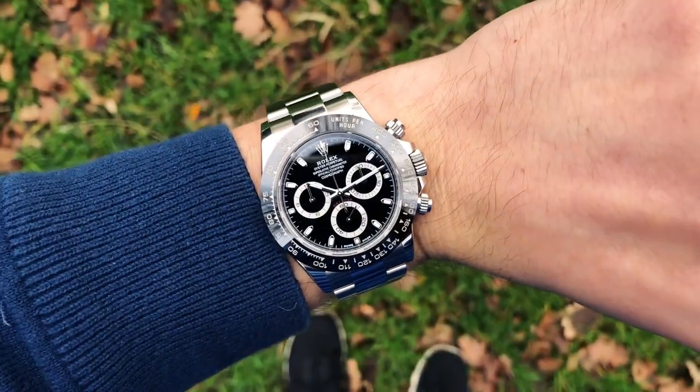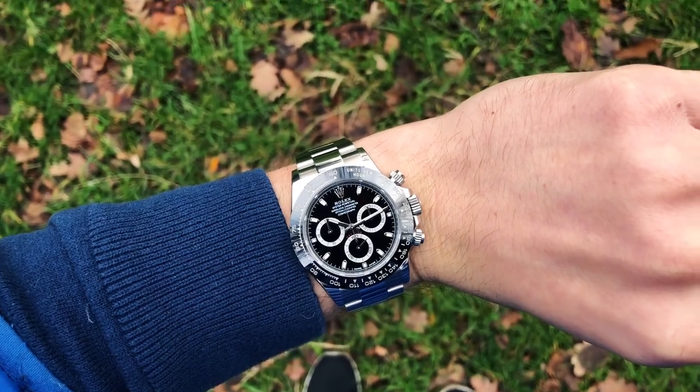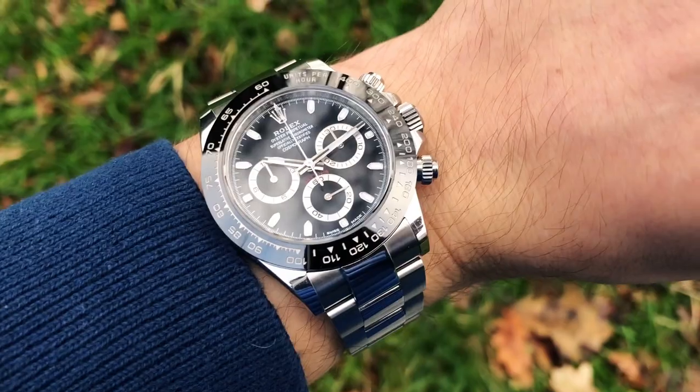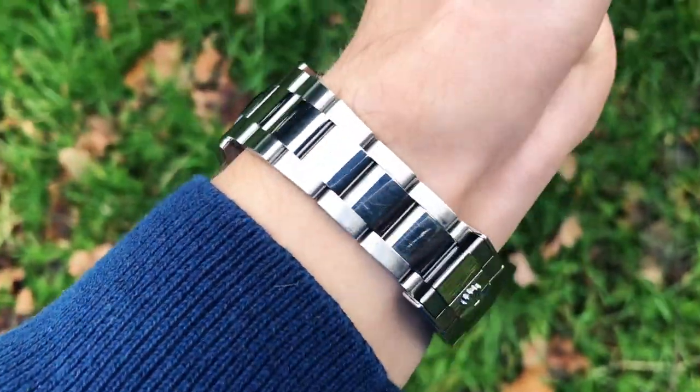The only thing that I wish I had in this timepiece is a date function, only because I use it so often. However, you cannot have everything, can you?